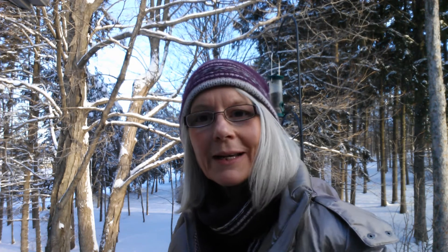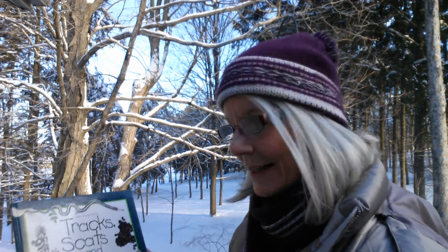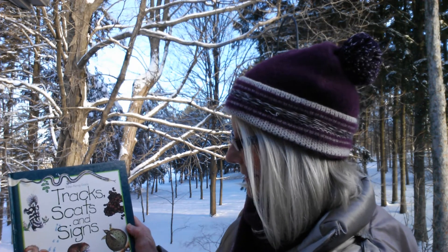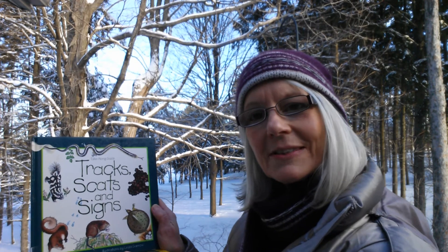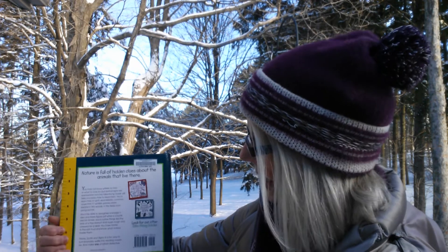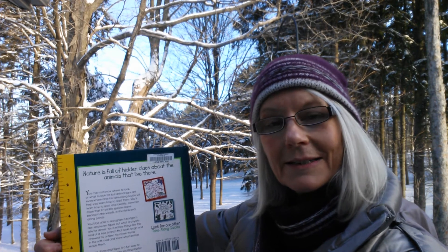I have a couple books to recommend to you that are in our collection. This is one from the kids collection — it's Tracks, Scats, and Signs by Leslie Dendy. This is a lot of fun to just take it right along with you while you're off exploring in the woods. It has a ruler on the back to help you see the exact size of those footprints and paw prints that you're seeing in the woods, and it helps to distinguish whether this is a fox or a domestic dog.